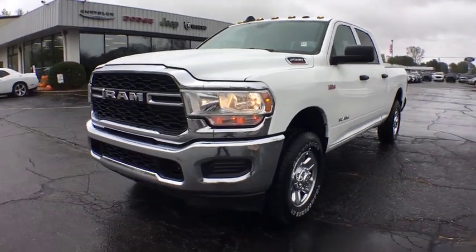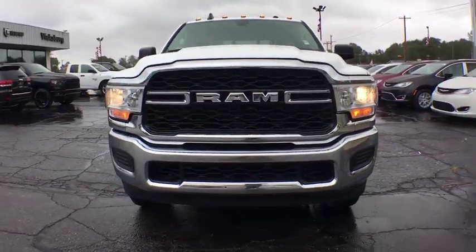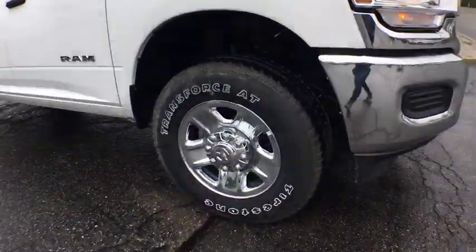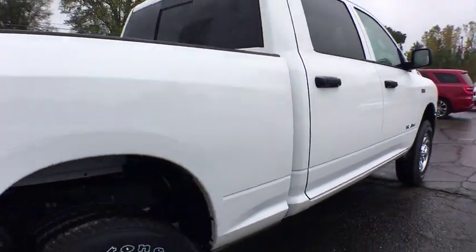You are going to love the 2019 Ram 2500. Ram 2500 is the 2010 Truck of the Year winner. It's the hardest working truck in the tow business. Here are some of this vehicle's great options.